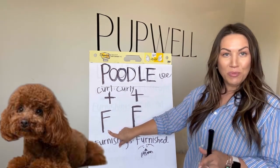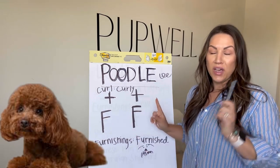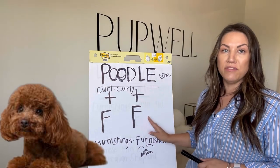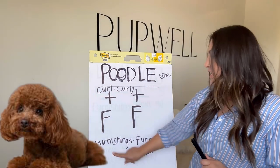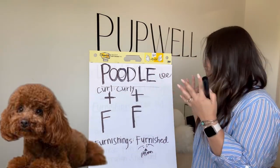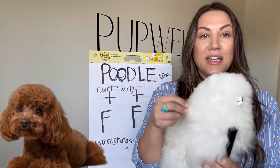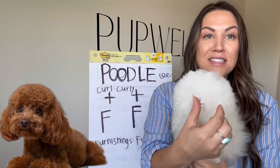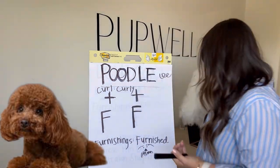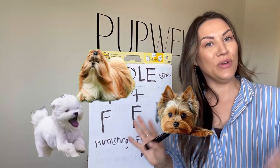Now this is another gene that's really important and it's called the furnishings gene, and they have two big F's. To have the furnishings gene you need to have at least one big F, but purebred poodles are going to typically have — 99% of the time — two big F's. The furnishings gene is kind of the mustache and the beard and the eyebrows of your dog. When I talk about the curl, we're talking about the body coat, and the furnishings is going to be around the mouth and the eyebrows — it's what makes the hair grow there. Other breeds will have this such as a Shih Tzu or a Yorkshire Terrier, but because we're doing doodles, we're focusing on the poodle.